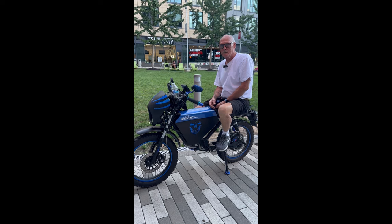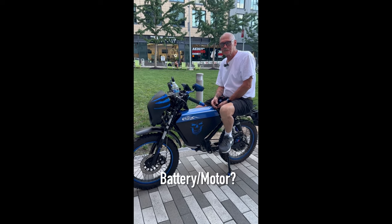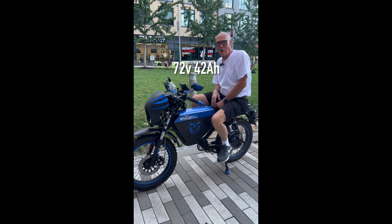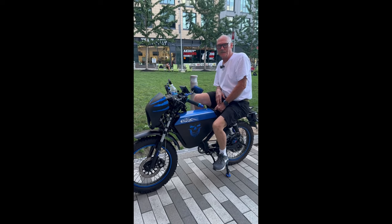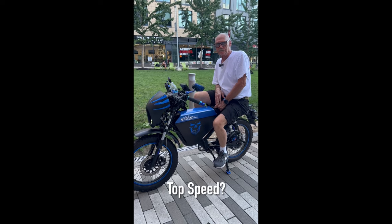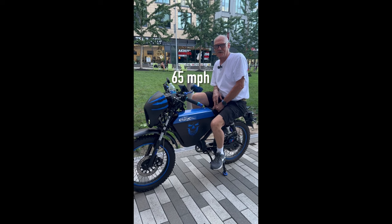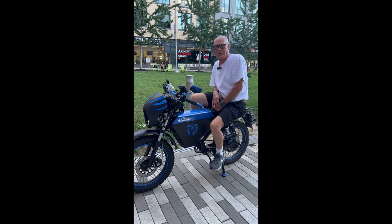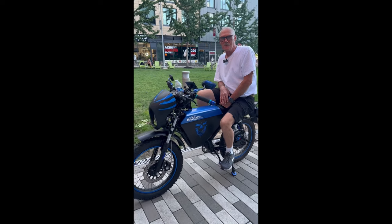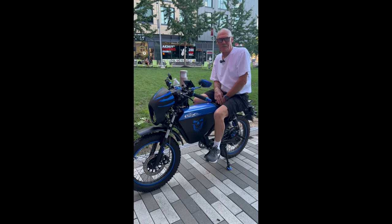All right, we're here with Dave. Dave, what are you riding? Onyx RCR. What's the battery and motor? The battery's 72 volt, 42 amp hour, and the motor's at 3,001. What's the top speed you're getting? Fully charged, I can top out at almost 65 — about 63 miles an hour. And your range? 75 to 80 miles running in standard mode.